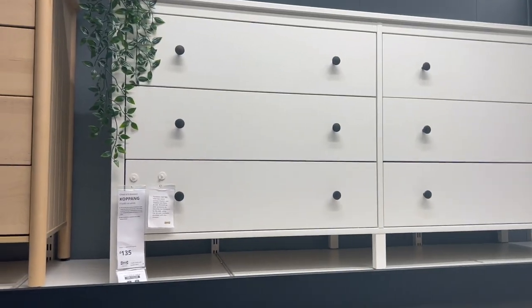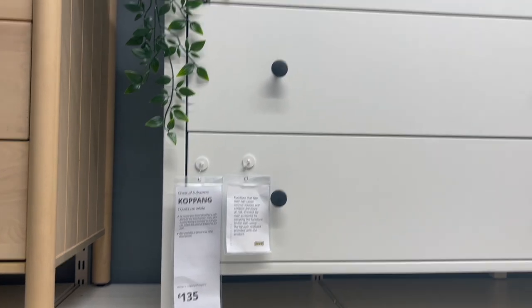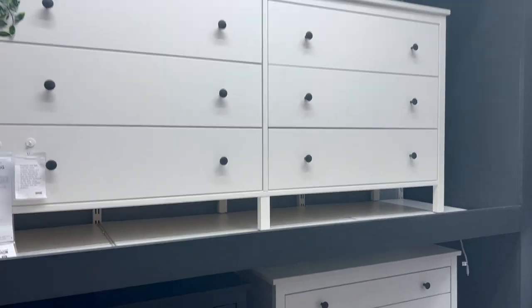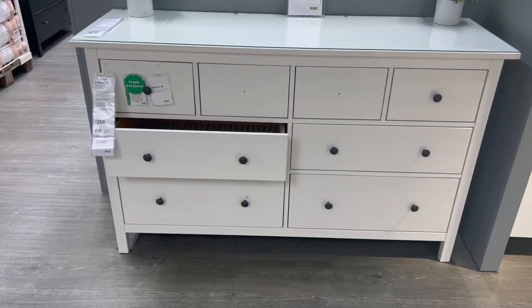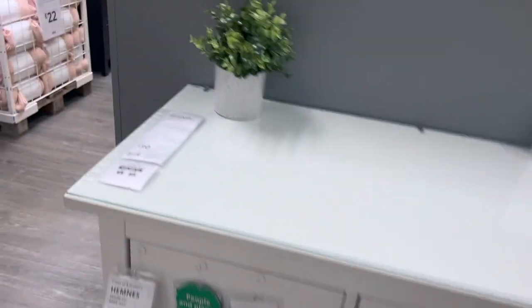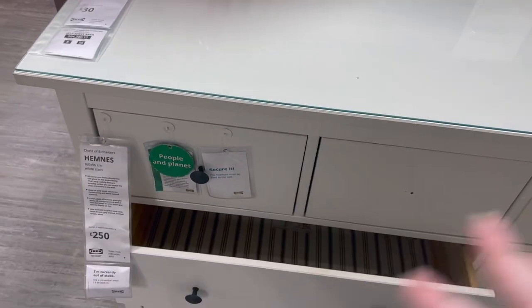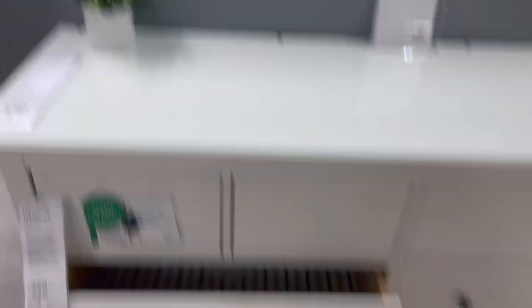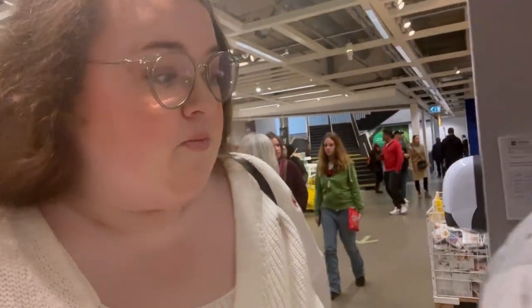I've been looking for an accent chair for my bedroom and found one called the Buscabo in this really pretty fake bedroom setup — it's 129 pounds but it's out of stock, so I'll put my notifications on. For the dresser, there's a six-drawer option for 135 pounds and an eight-drawer option which feels a bit more sturdy — it's got little drawers on top for deodorant, socks, knick-knacks. I think I'm going to go for the eight-drawer one.